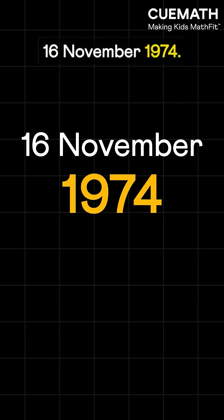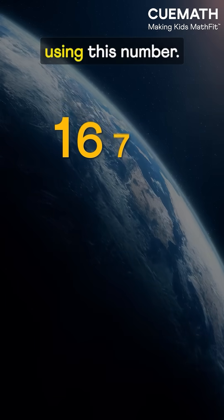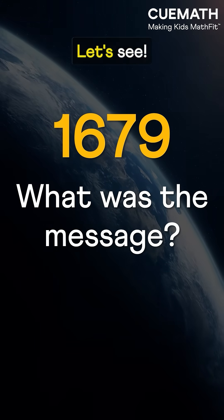16 November 1974, scientists sent a secret message into outer space using this number. What was the message and why this number? Let's see.